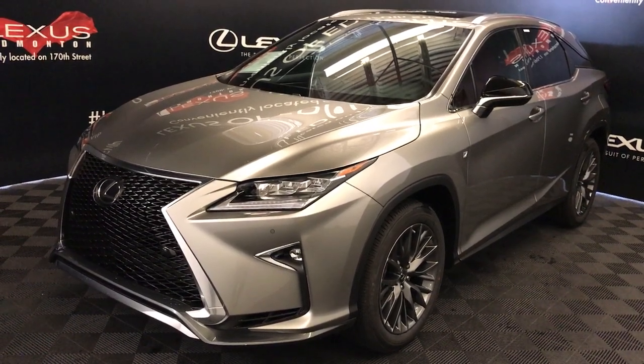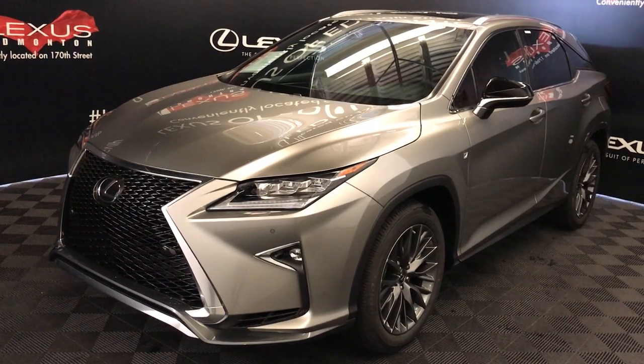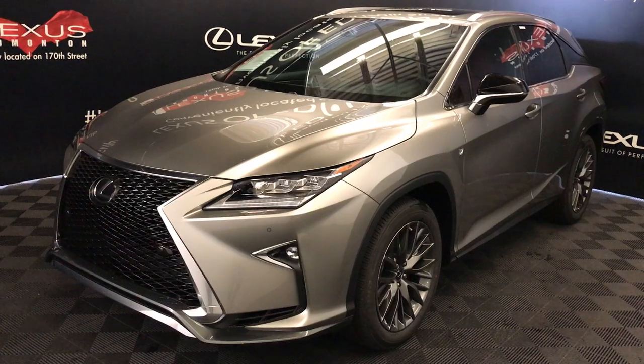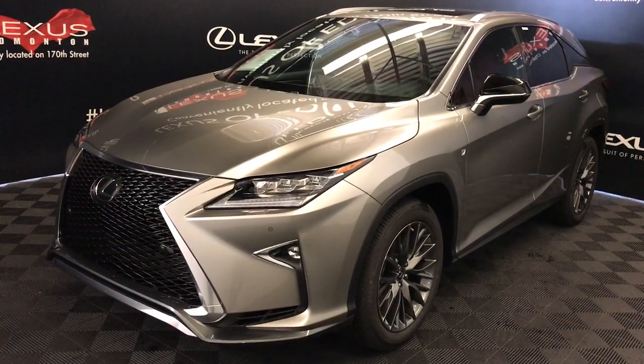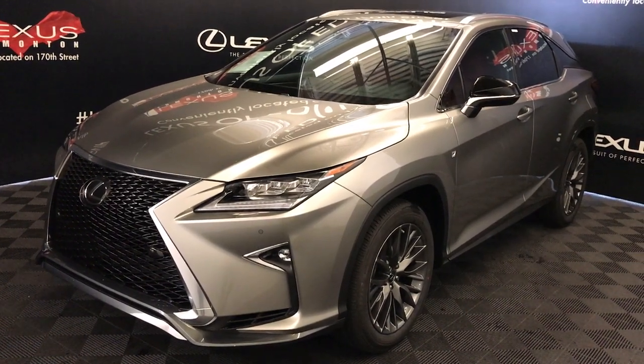We're looking at the 2018 Lexus RX 350. Eight-speed automatic, 3.5-liter, six-cylinder engine, all-wheel drive. You get 295 horsepower, 268 pound-feet of torque, atomic silver exterior, red leather interior. Four-door, five-passenger. This is the F-Sport Series 2.